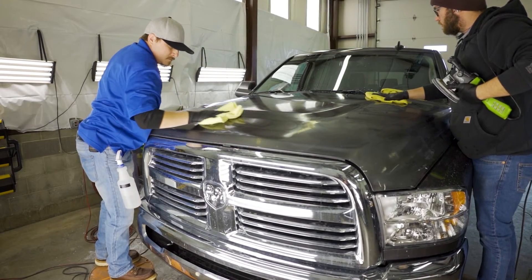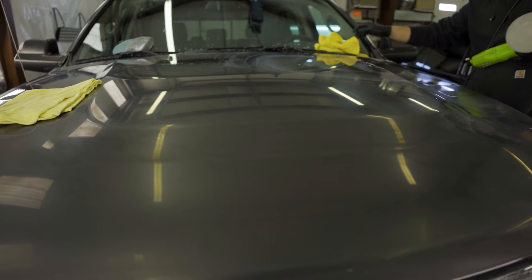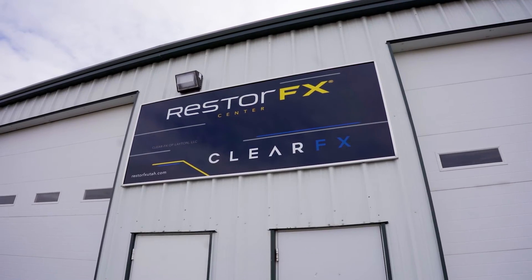RestoreFX is a permanent restoration product that removes scratches, fading, weather damage, loss of shine, and other damage done on a vehicle's paint. I'm McCall Hicken, a real estate agent with Realty One Group. Come on in to RestoreFX and give your vehicle the showroom look that it deserves.